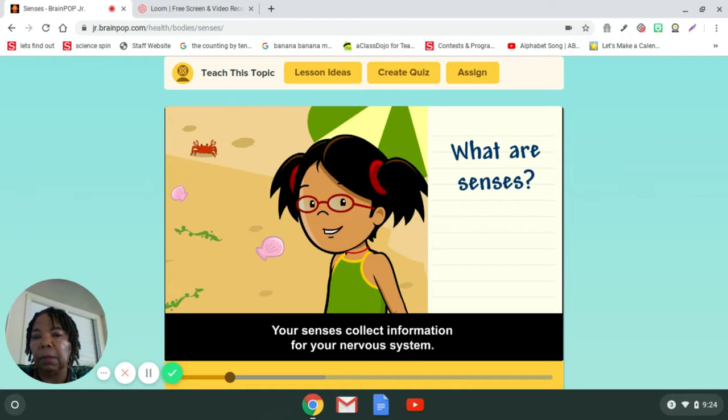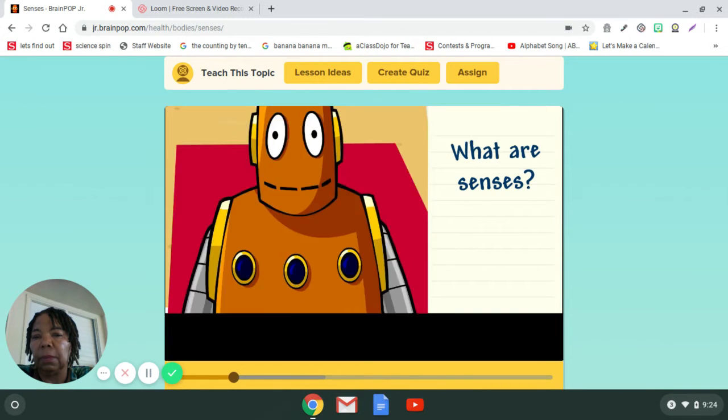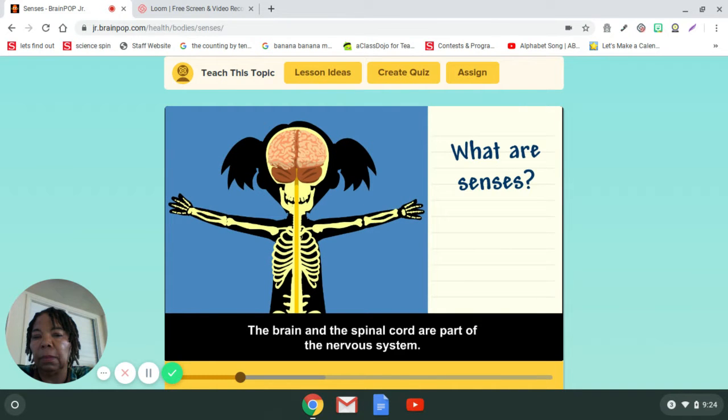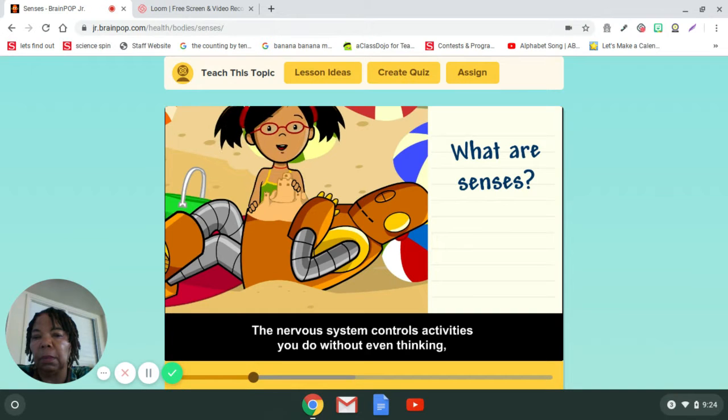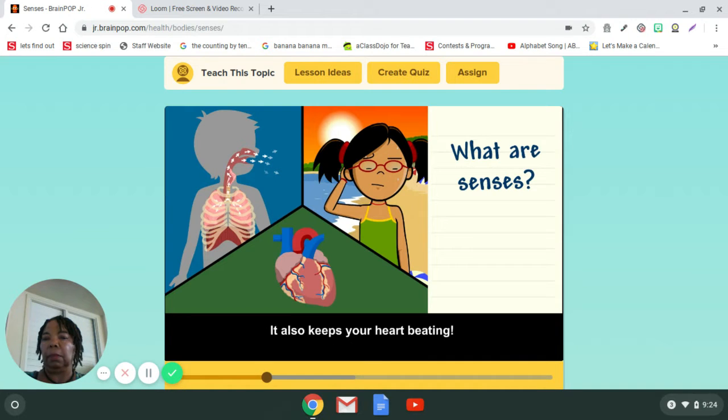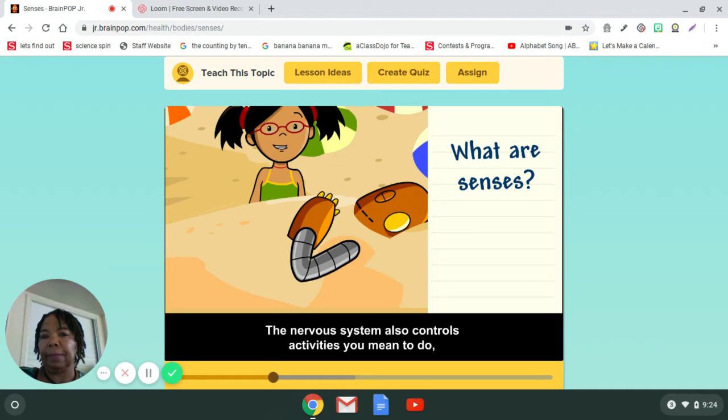Your senses collect information for your nervous system. The brain and the spinal cord are part of the nervous system. The spinal cord is inside your spine, or backbone. The nervous system controls activities you do without even thinking, like breathing and sweating. It also keeps your heart beating. The nervous system also controls activities you mean to do, like touching.